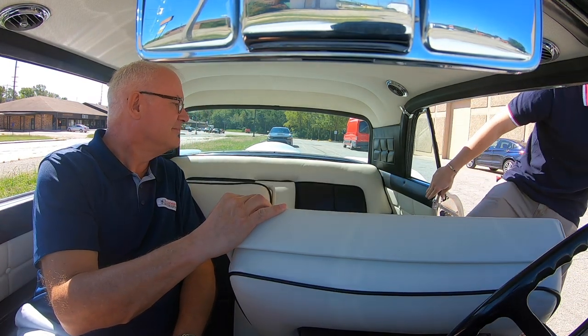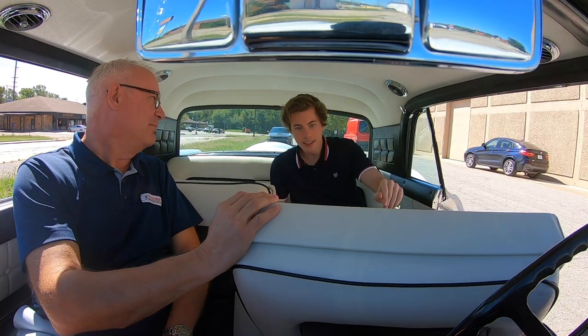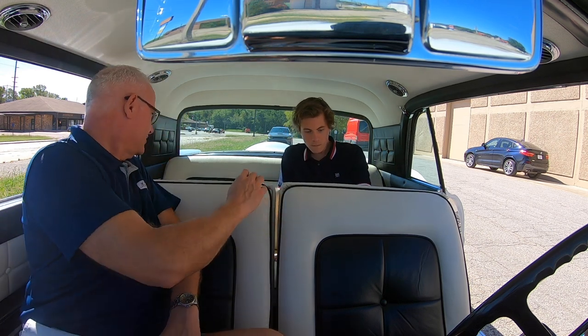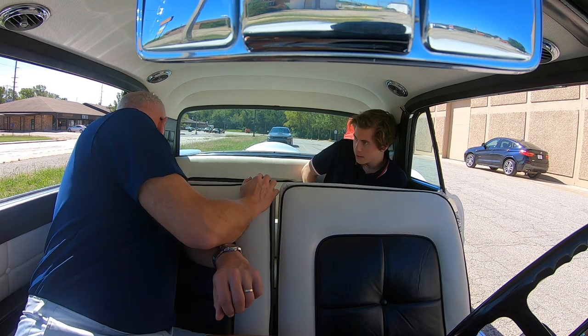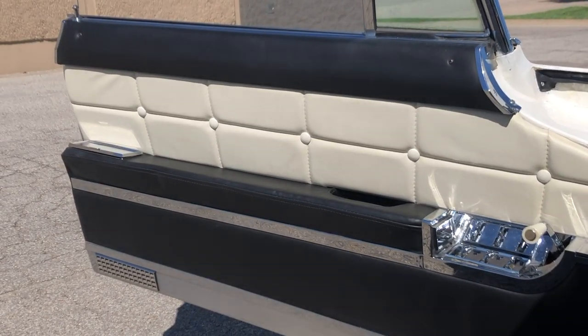It just kind of swings forward. You'll fit back there a lot better than I would. It is pretty comfortable — it's got nice seats back here. Is that a folding armrest there too? Oh, it is. And no armrest in the front, just the one on the door.